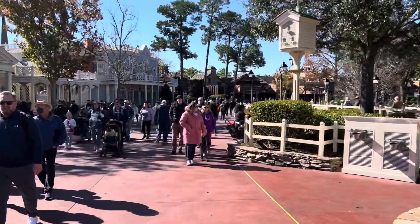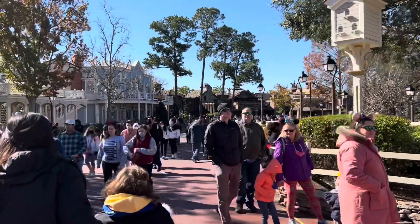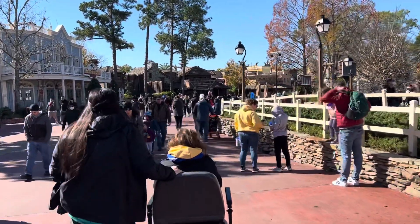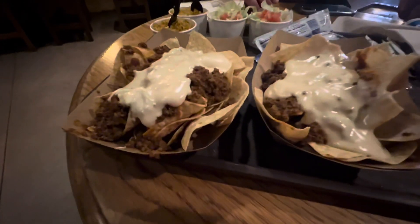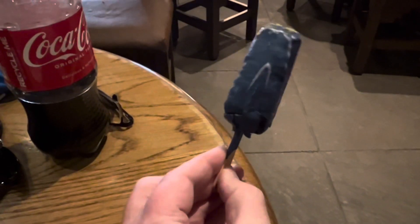We're gonna go get something to eat now — something small, because we have a bigger dinner planned tonight at Steakhouse 71 and I don't want to be too full for that. We've picked Pecos Bill and the 1971 meal: you've got your beef nachos, a side of rice, and a drink. Your meal also comes with a 50th anniversary-themed cake pop.